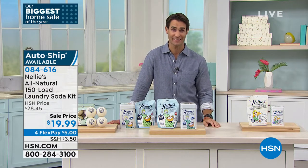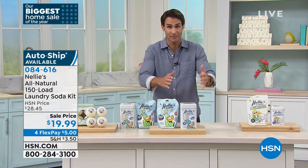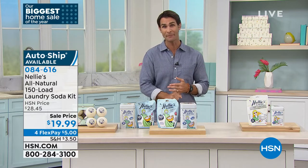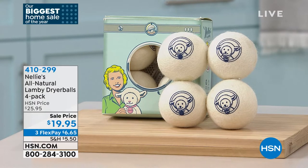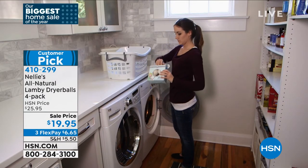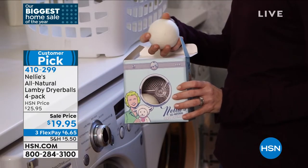Now is your time to try this. I recommend picking up that oxygen brightener to go with the Nellie's. We've got one more thing to show you that I highly recommend — it's also going to save you time and cut your drying time down. These are the Lamy dryer balls — you're getting a four-pack. You throw them in the dryer, they bounce around nice and soft and separate the towels, sheets, or clothes. It allows them to dry more fully and a lot quicker. These are 100% New Zealand wool. Scent-free. It just makes everything a lot easier after you use your Nellie's and oxygen brightener.